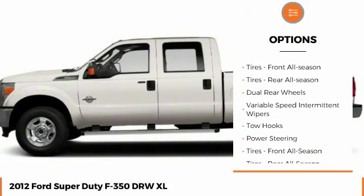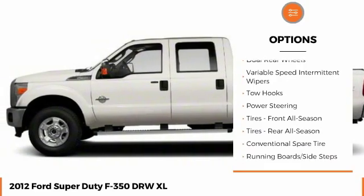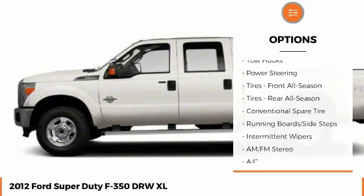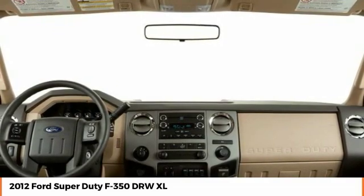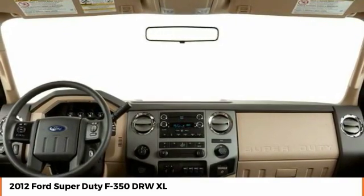Engine immobilizer. Four-wheel disc brakes. Steel wheels. Tires front all season. Tires rear all season. Dual rear wheels. Variable speed intermittent wipers.